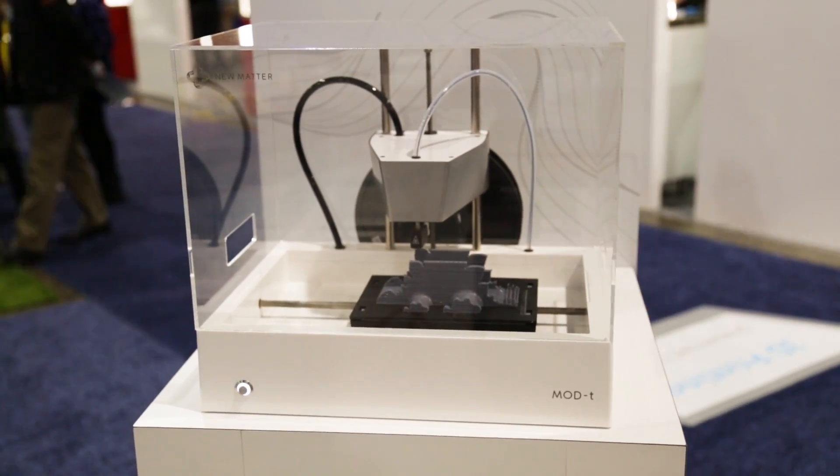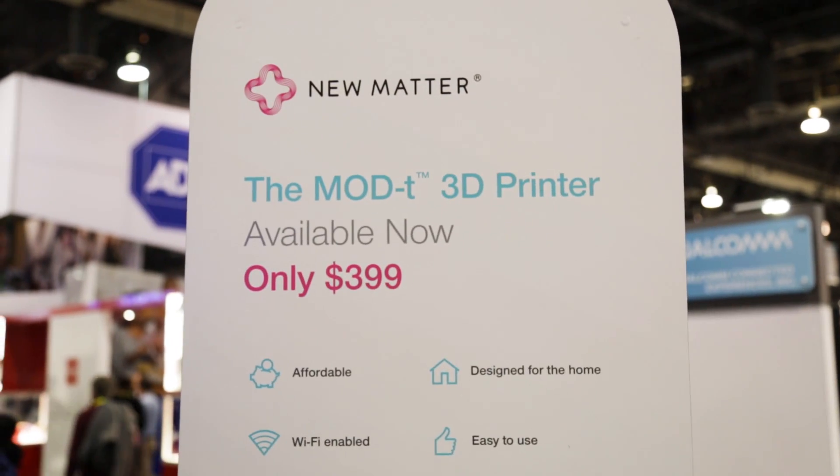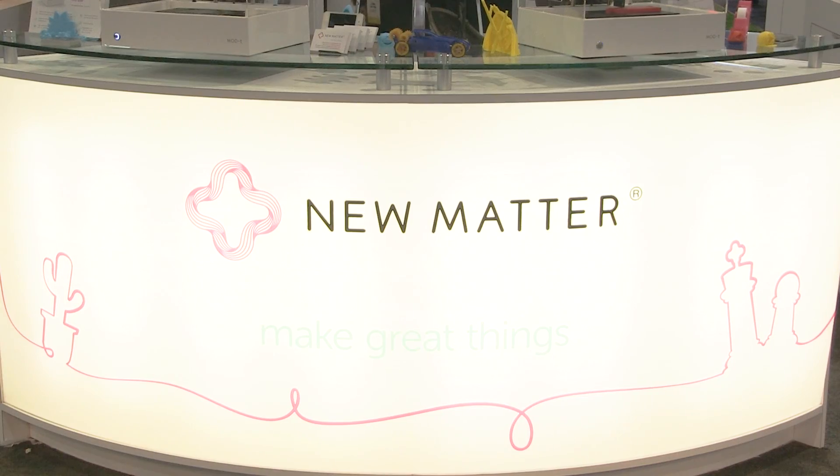It's designed for use in the household and in the classroom. It's affordable at only $399 and it's designed to be friendly in those environments — it's a very attractive product that you want to showcase in your living room. It's very quiet so it's not disruptive to a classroom or to a family, and it's extremely easy to use. It's Wi-Fi connected to the NuMatter store, which is our online marketplace of 3D printable designs, and this allows beginners to get up and running very quickly.